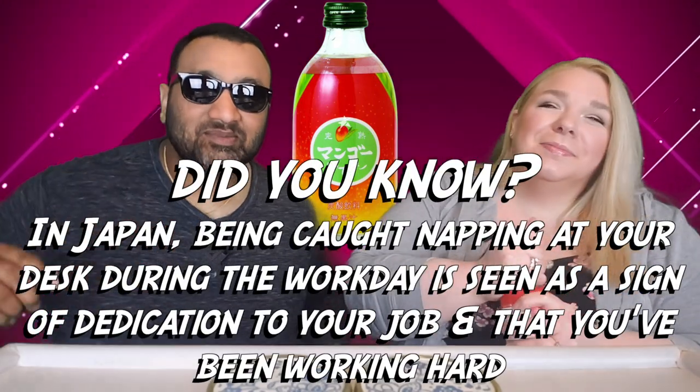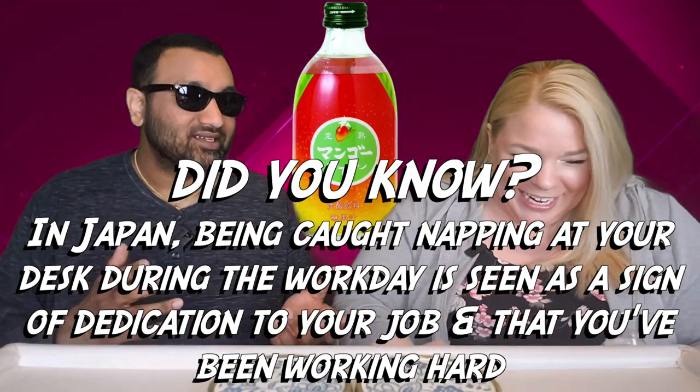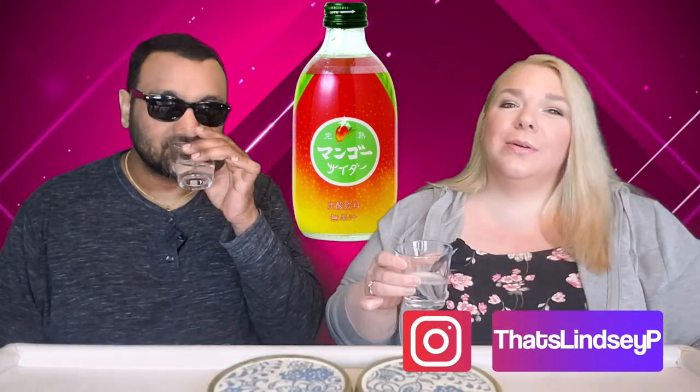If you're new to our channel, we review everyday grocery items so before you spend your hard-earned money, let us tell you if it's worth it. We almost shook it, but then remembered it's carbonated — so that was a close one! Wow, it smells strongly of mango — like really strongly of mango.